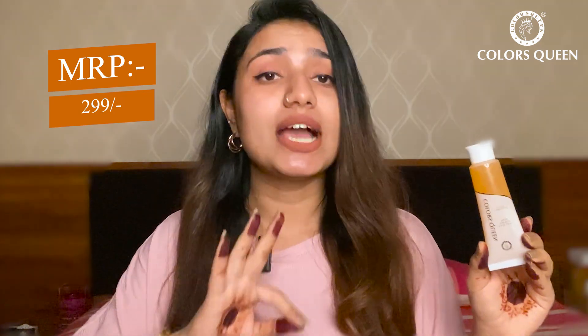One more surprising thing — this product is super affordable. It is priced at just $29, which is a super great deal. I genuinely loved the result and I would really recommend it to all you guys. Definitely do check it out.